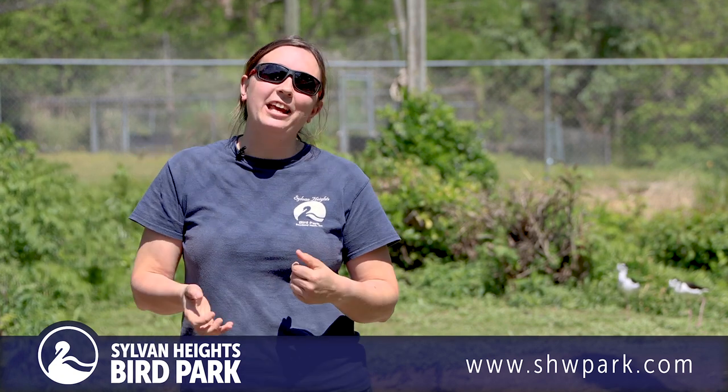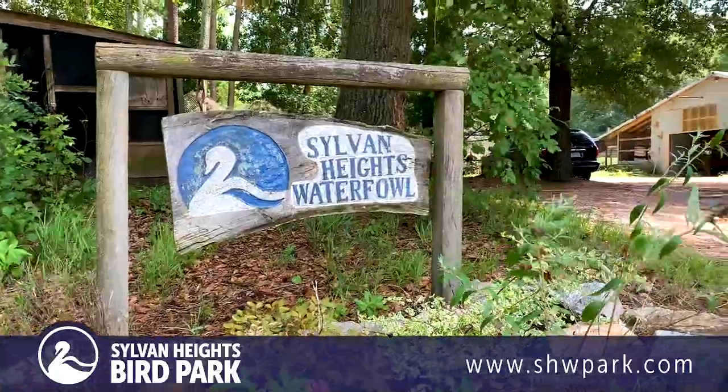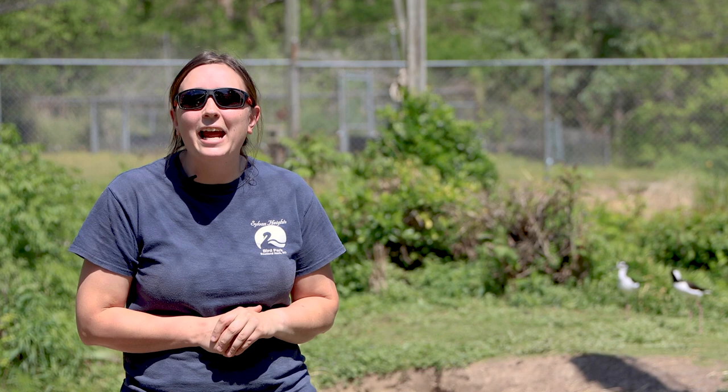Hey everybody, my name is Kat. I am one of the aviculturists here at Sylvan Heights and today we're in our avian breeding center, which is our behind-the-scenes area. Today we're going to be going through something that we call egging. This is something we do throughout the year, but now that it's the spring months — we are in April now — many of our birds are breeding. I'm going to show you how we prepare our nest sites, what we do when we encounter a nest, and how we go throughout the incubation process.